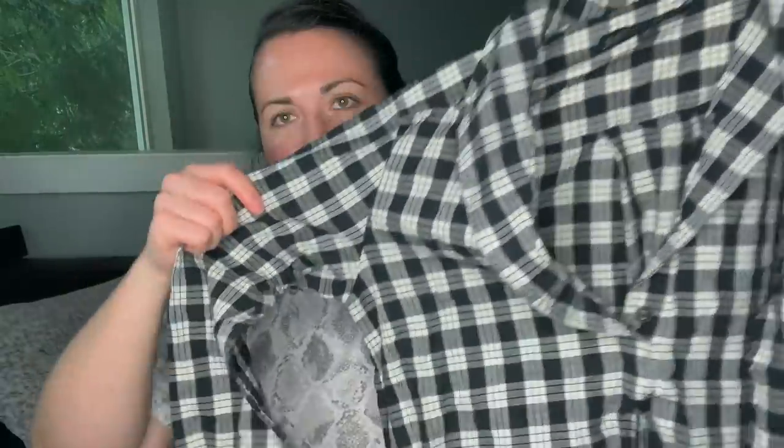This is a kid's puffer, size 10, in good condition. And this is the brand Lafayette 148 — just a plaid women's button down shirt. That will go to the RealReal because I don't want to deal with listing it.